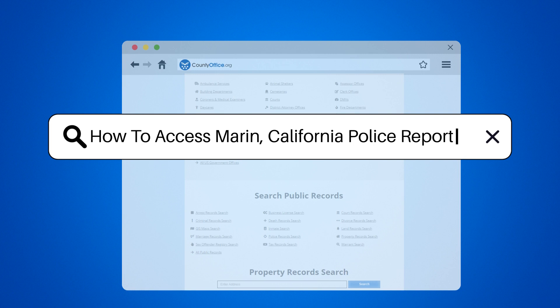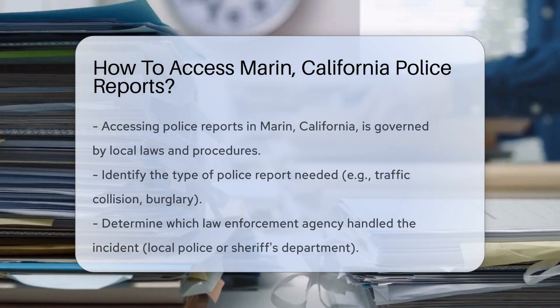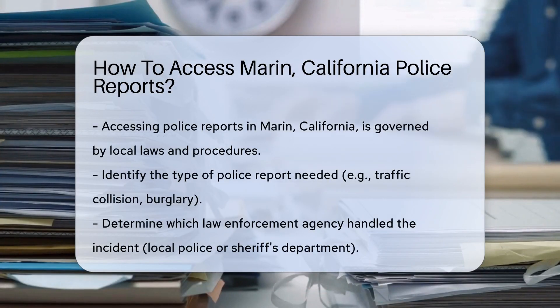How to access Marin, California police reports. Ever needed a police report from Marin, California? It's simpler than you might think.